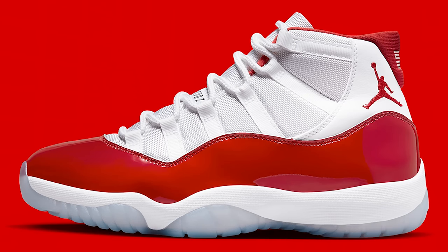Next up is the holiday sneaker — the Air Jordan 11 of the Year. They've been advertising this shoe everywhere, and we need to find a size 14, so if anybody out there knows where these come out in a 14, let us know.